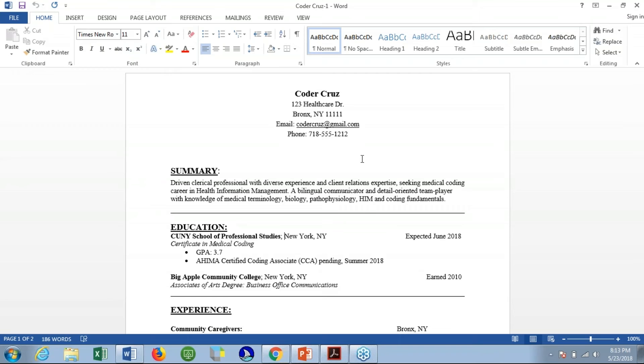The education section indicates that the certificate is expected to be completed June 2018. The person has a fairly high GPA, so that's been included. It also mentions that they plan to take the CCA this summer, which is indicated as well. Many times if an organization says they want someone with the CCA, they might be willing to consider someone with it pending, because their hiring process may take a while and by the time the person is processed and hired, they may have completed the certification. It also gets CCA on the resume as a keyword — if that's a requirement the employer is searching for in their applicant tracking system, your resume would pop up even though your certification is pending.